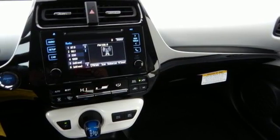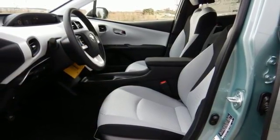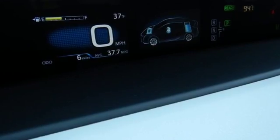LED headlights and the vehicle proximity notification system ensure you will be seen and heard. The smart key system with push button start, integrated backup camera, Bluetooth, and Smart Flow climate control system ensure your convenience.